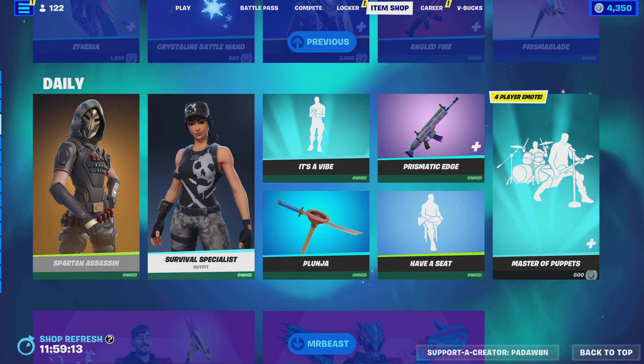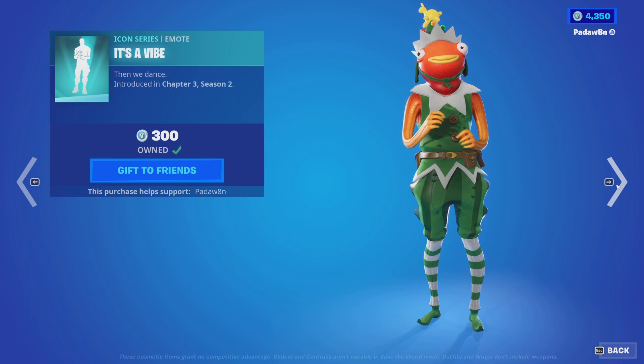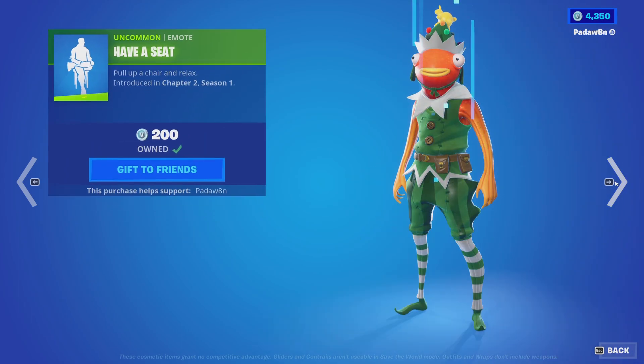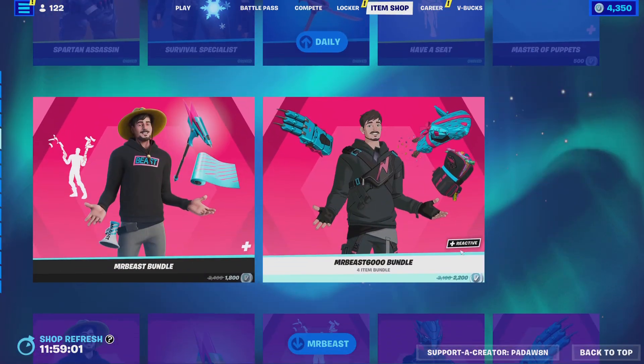The Plunger is back. We got the Spartan Assassin, we got the Survival Specialist, the It's a Vibe emote, the Plunger, the Prismatic Edge, the Have a Seat emote. Master Puppets is still here — nice.